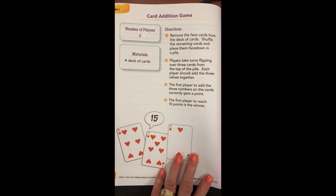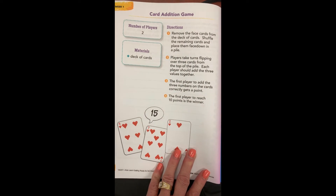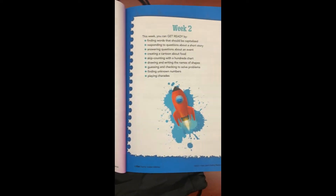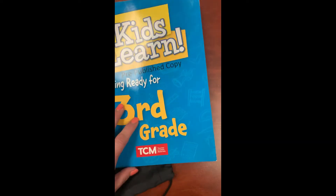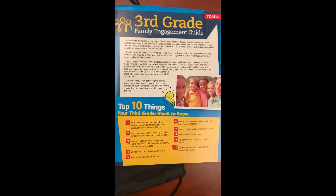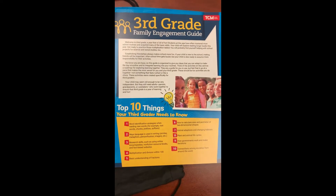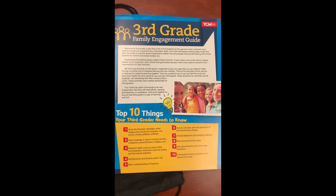So for this first one, there's a card addition game. All of the different lessons throughout the book are leveled for the age of your students and for the skills that they need to learn. In addition, there is a family engagement guide.